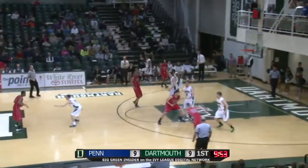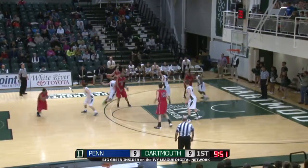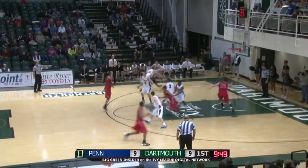That brings Dartmouth to within one, 9-8, Penn on top. They're hanging in there — they were favored by two and a half on some of the lines.